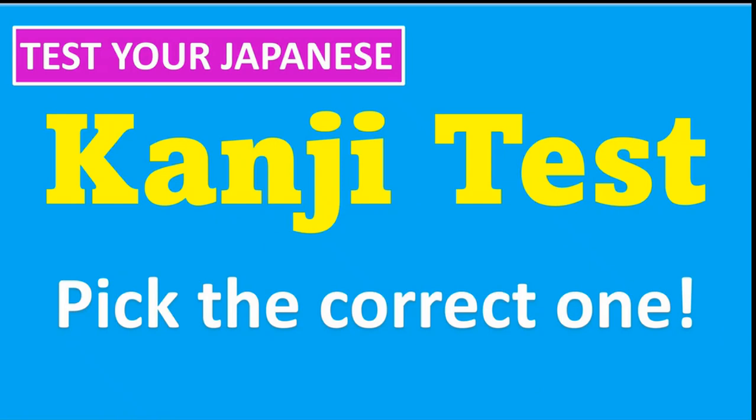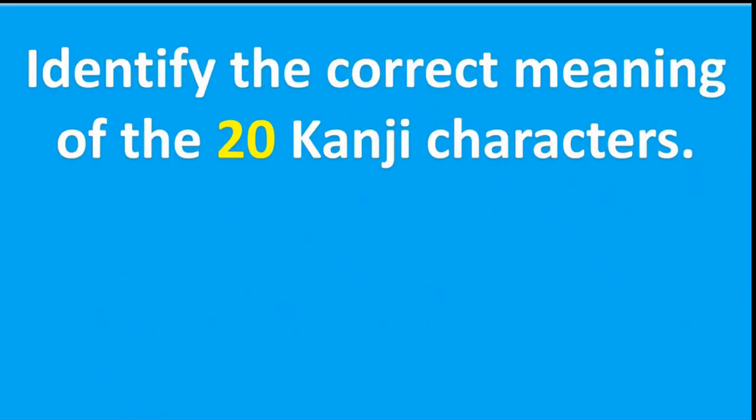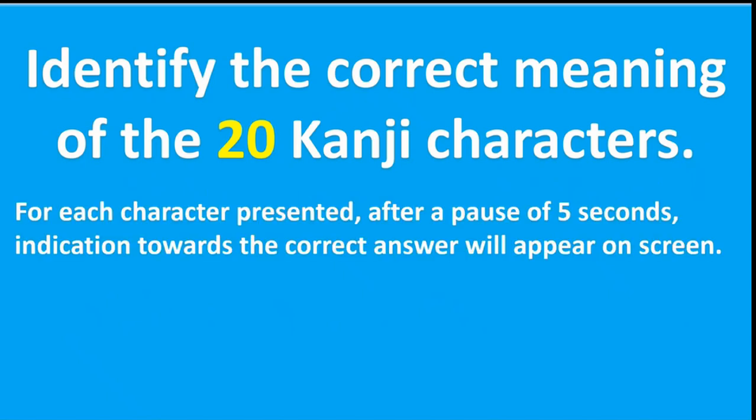Here is a quick test of basic kanji. Identify the correct meaning of the 20 kanji characters presented. For each character presented, after a pause of five seconds, indication towards the correct answer will appear on screen.